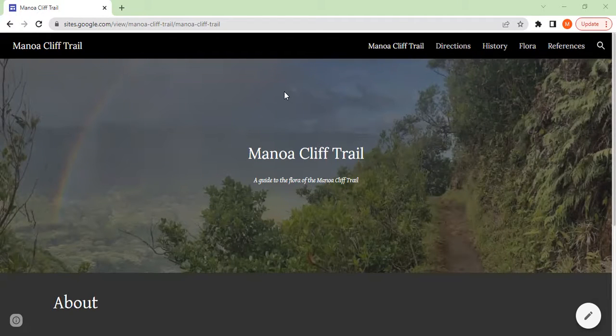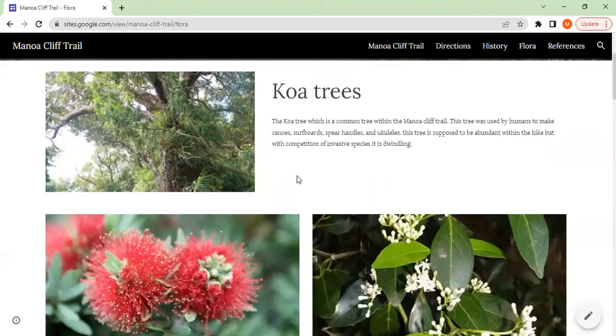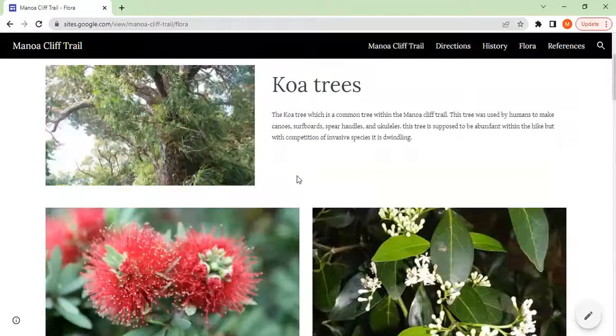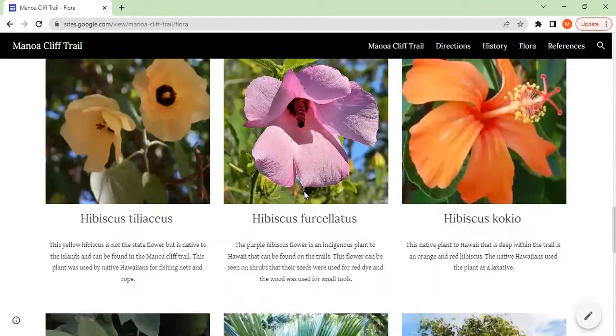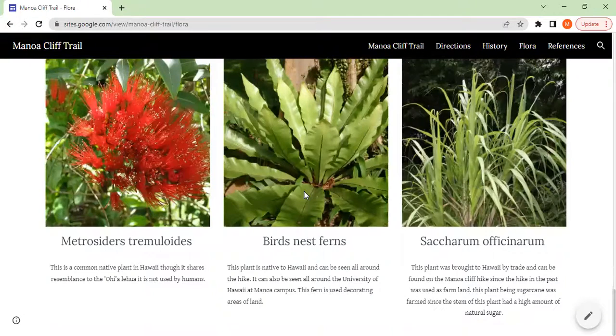On our website you will find information about the local flora, which I can show you here. Lots of different plants — koa trees, different flowers. There you go, sweet potato — the hill of the rolling sweet potato. A wide variety of plants.